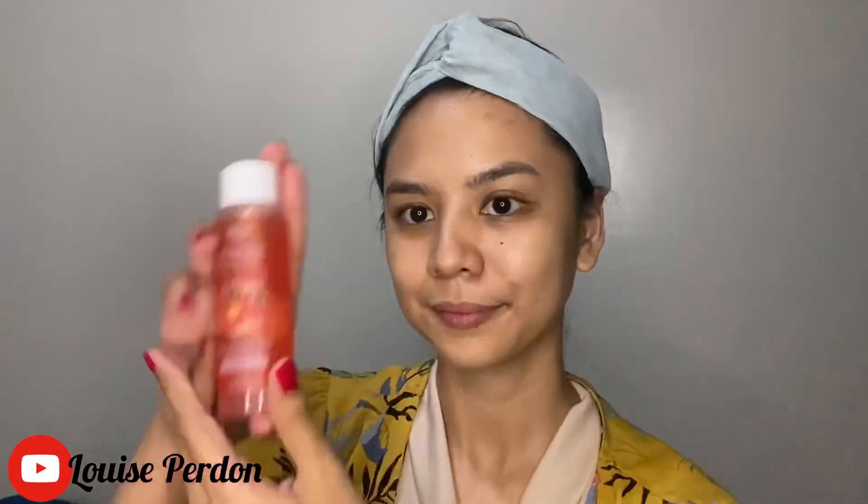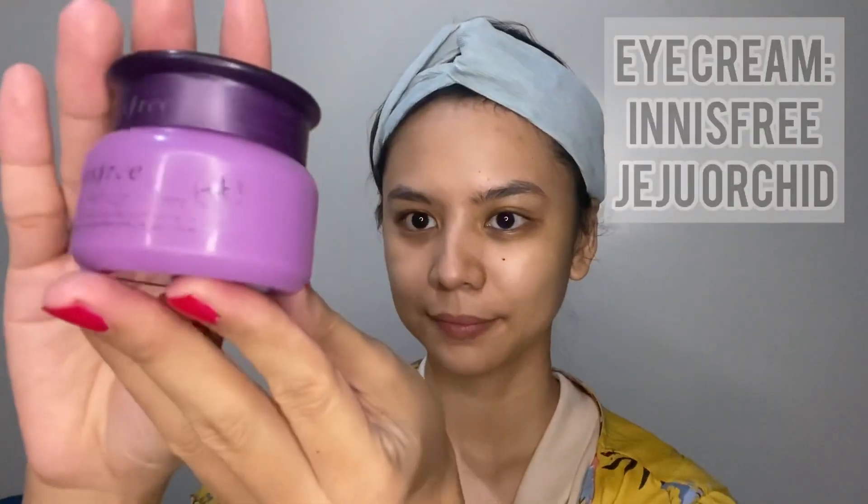Before applying makeup, skincare first. I'm using my favorite toner from Fresh Skin Love Tomato Glass Skin. Next, don't forget your eye cream. I'm using the Innisfree Jeju Orchid Eye Cream. Dot the product around your eye area and massage outwards.